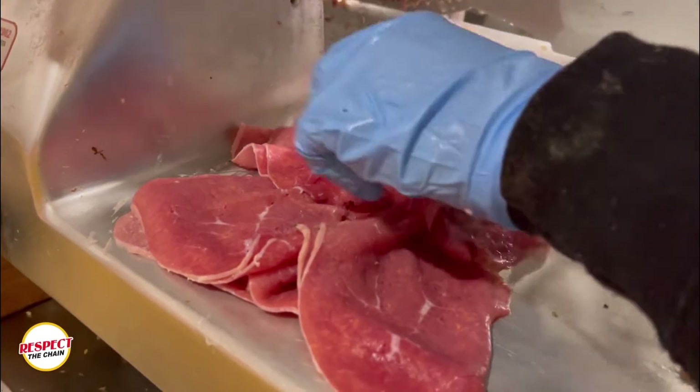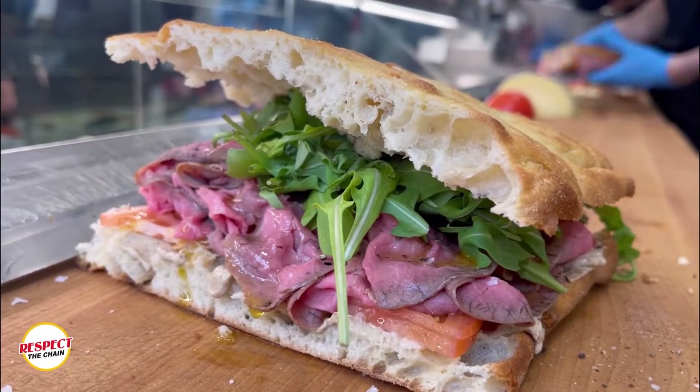You guys actually have a New Yorker sandwich on the menu that's not in Florence. It's not in Florence. It's roast beef. In Florence, we have something similar — it's called Carpaccio, but it's not the roast beef. Roast beef is our signature sandwich. Indeed, it's called the New Yorker.